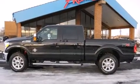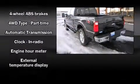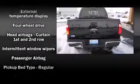Top features include air conditioning, front and rear reading lights, variably intermittent wipers, a rear step bumper, a trailer hitch, and much more.